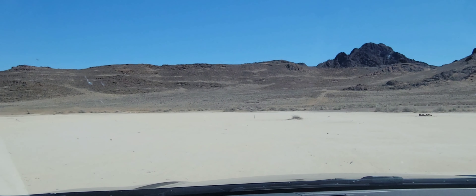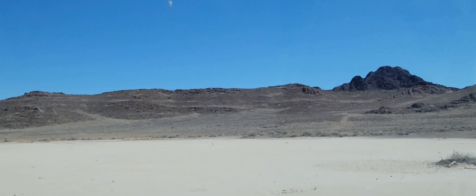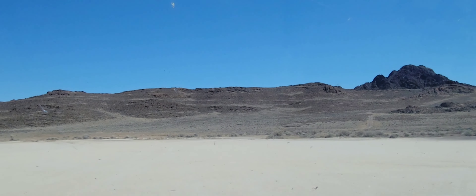Beautiful out here. Kind of botched it on this trip — I forgot to bring Gatorade so I'm pretty thirsty. I'm only about 5 miles from Wendover, so let's head into town.